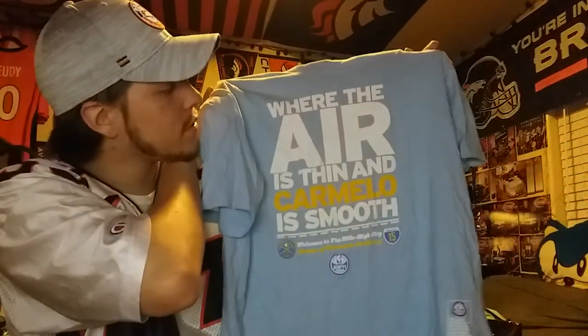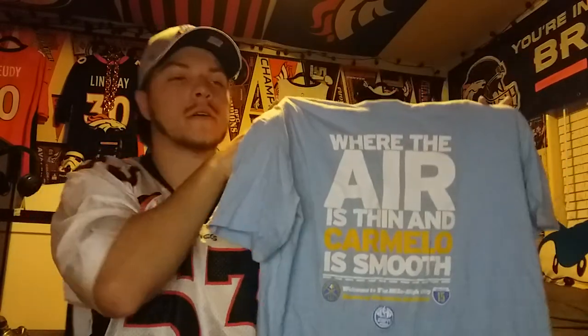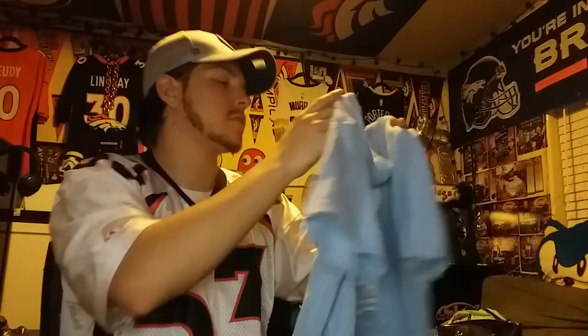So yeah, pretty cool t-shirt — got a whole retro Carmelo Anthony t-shirt. I got it for 10 bucks, I was like might as well. Carmelo Anthony was one of my favorite Nuggets players of all time.